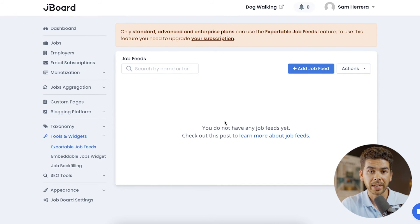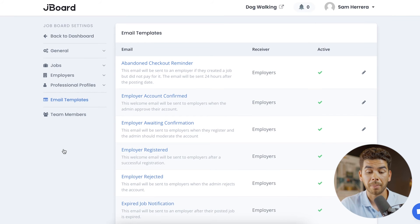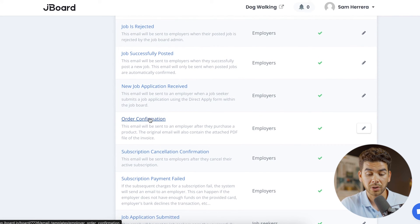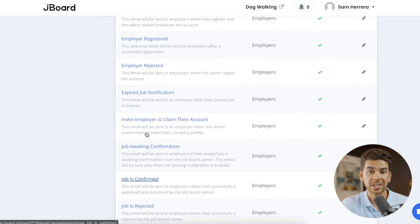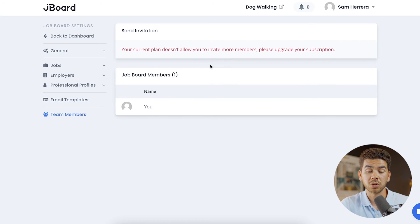The last section to show you is Job Board Settings. Let's go ahead and look at the email templates — this is a really neat feature. They have a bunch of pre-made templates for everything from abandoned checkout reminder, email job notification, and job confirmation to job rejection. Clicking on one, like the order confirmation, shows a template that's all set up and ready to go — you can change them however you like. You can also manage your team members and add more people here.